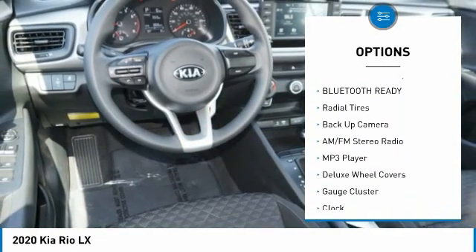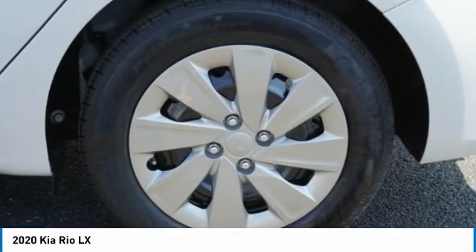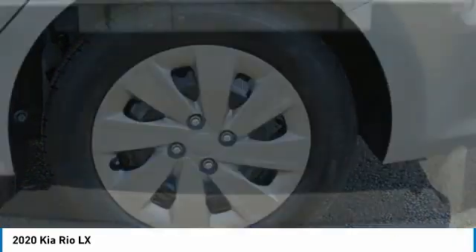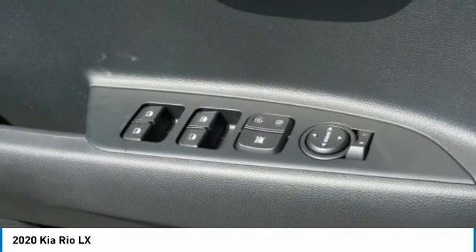Steering wheel audio controls, premium sound system, MP3 player, power door locks, power windows. This beauty will make even your house keys jealous. Drive it today! Take care.